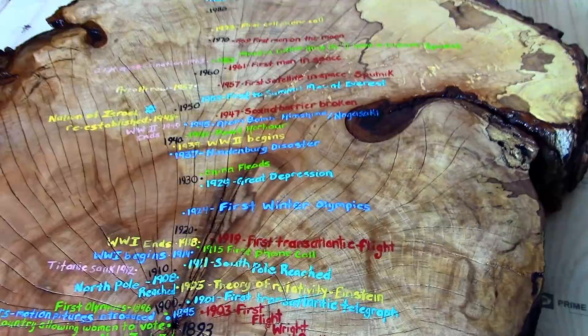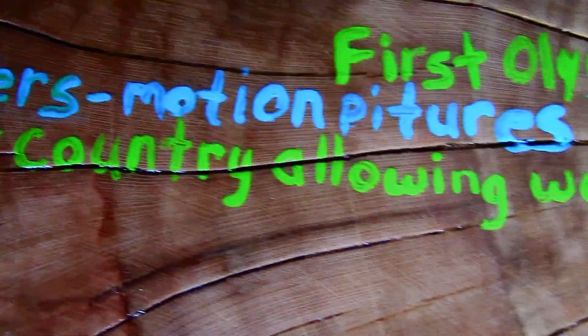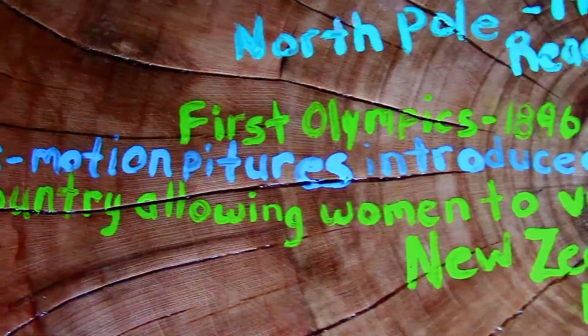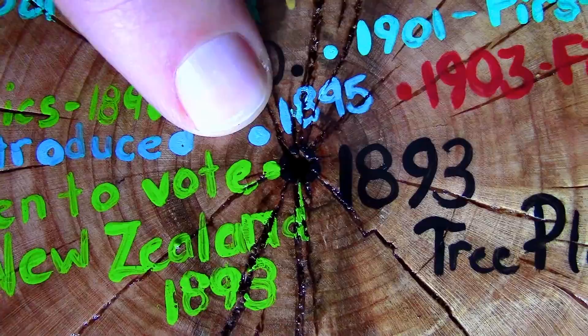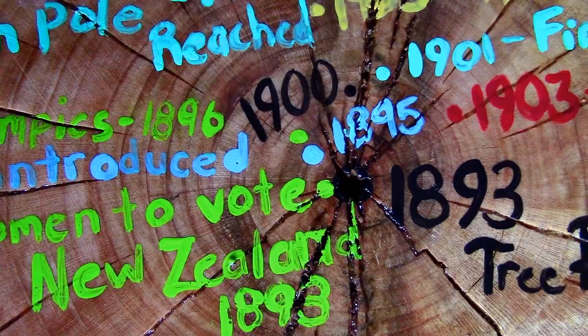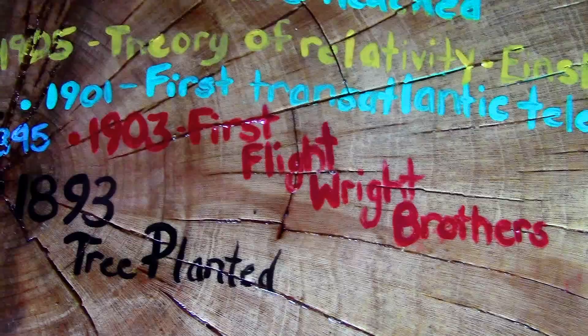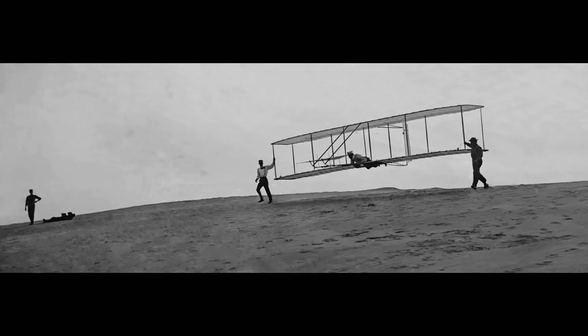The first year that this tree took root was in 1893, which is also the very same year that New Zealand was the first country in history to allow women to vote. When this tree was only two years old, the Lumiere brothers introduced motion pictures to the world in 1895. This is also the same year that the first radio signals ever were transmitted. When this tree was three years old, the first Olympics were held since ancient times. In 1901, the world's first transatlantic telegraph was sent, and Australia became an independent nation. This tree was still just a sapling when in 1903 the Wright brothers flew for the very first time in history. Their airplane flew 20 feet high for a distance of 120 feet, and their flight lasted only 12 seconds, but it was the beginning of an incredible era in aviation.